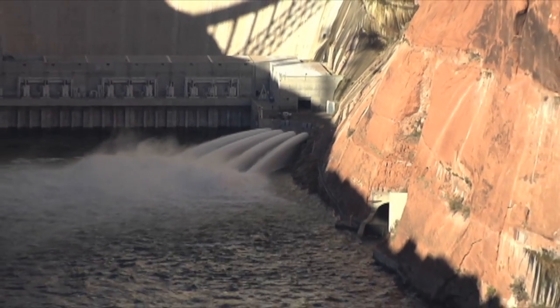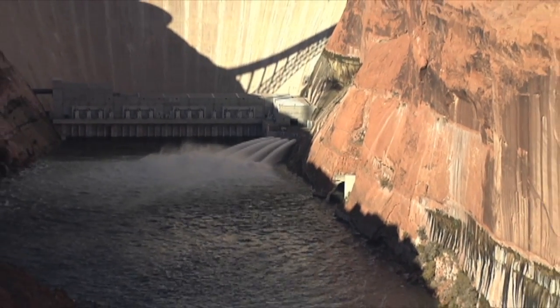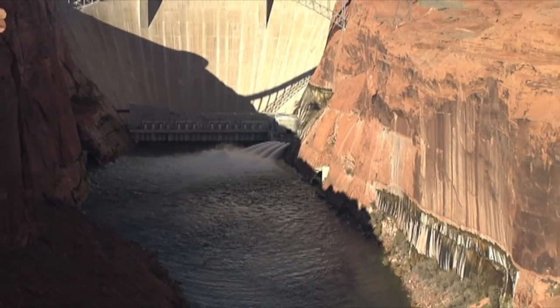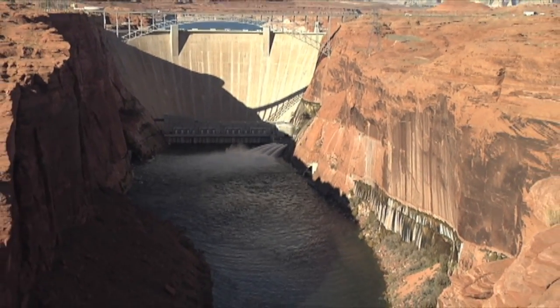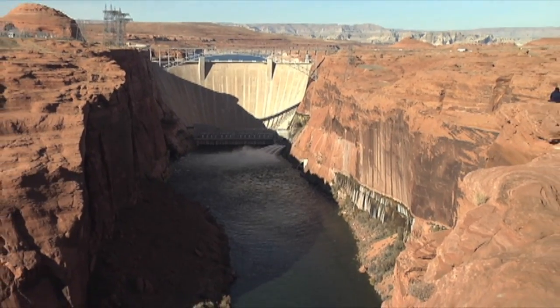The total duration of the high flow project will be nearly five days. The volume of water being released was at its highest on Monday and is continually being cut back until the flow rates are back to normal. Glen Canyon Dam will release water on an as-needed basis to continue the work started by this historic event.